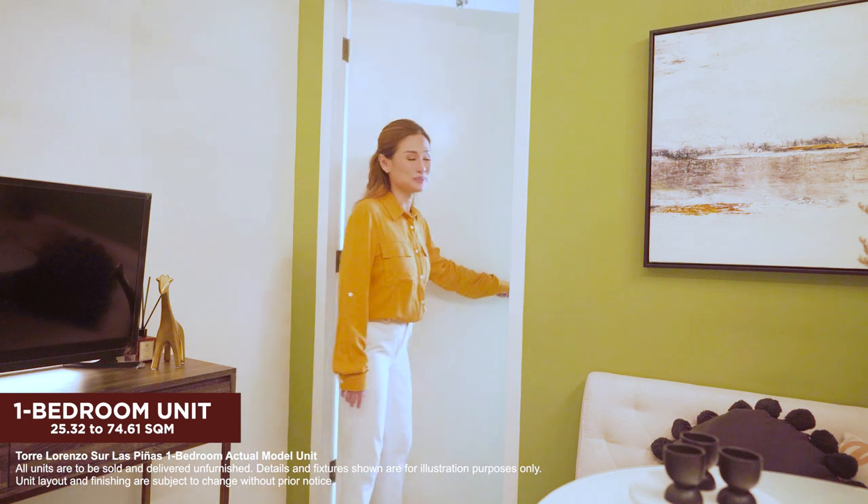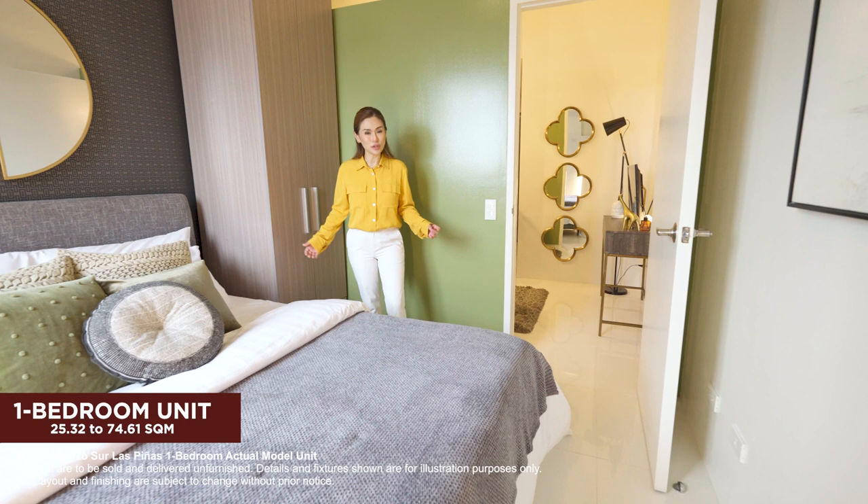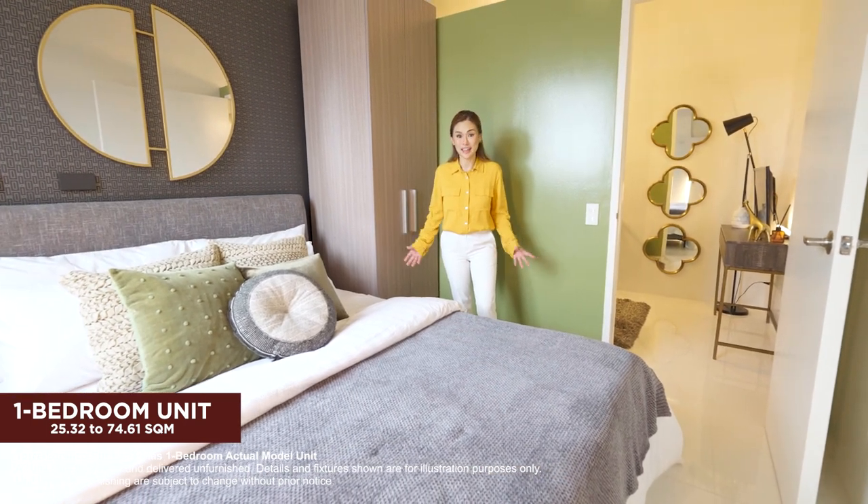Now let's check out the bedroom — your private sanctuary where you can recharge, refresh, and be ready for a new day.